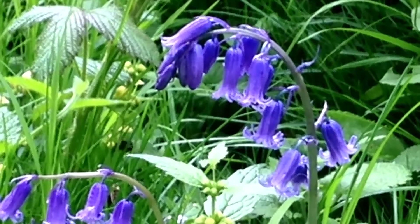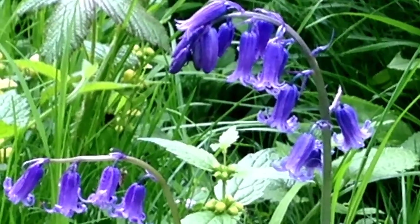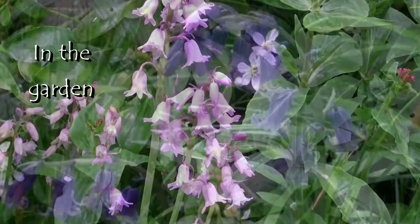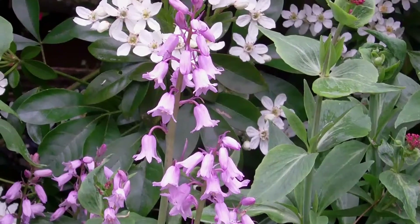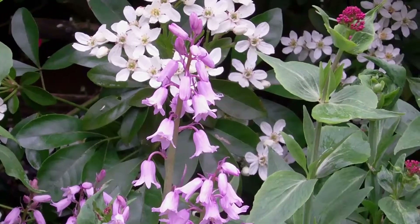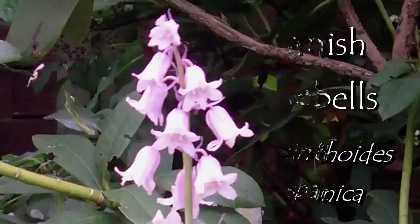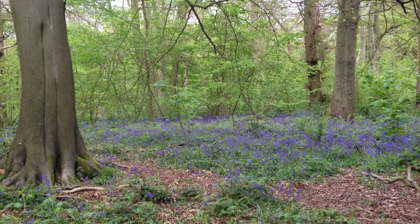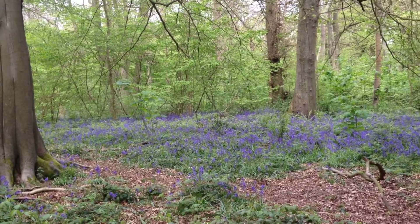Welcome! Shouldn't bluebells be only blue in colour? That's why they're called bluebells. Do we have pink bluebells in our garden? Our pink bluebells, we have found out, are called Spanish bluebells, which can crossbreed with our native bluebell. We went along to our local woods to find out what native bluebells look like.